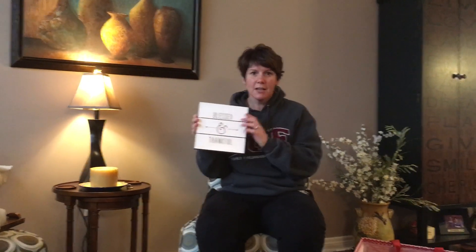We just got our Wall Spaces decor in and I'm really excited. I chose to put 'Blessed and Thankful' on ours. You can get different colors and put any message you want on yours. These personalized gifts make really nice gifts for people on your list.